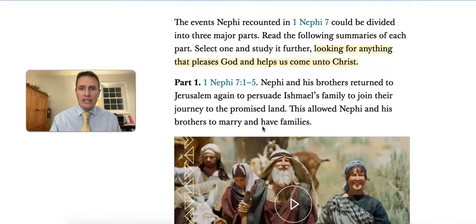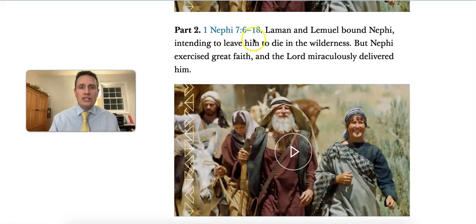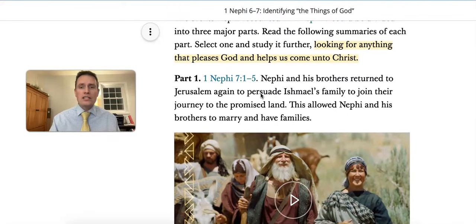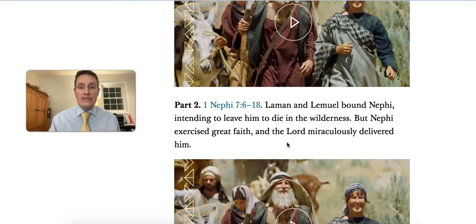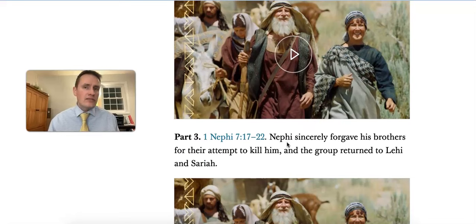Another activity in this lesson is to use 1 Nephi chapter 7 as a case study about how to improve scripture study and focus on Jesus Christ. The chapter is divided into three parts: the first five verses, where Nephi and his brothers go back to find wives; a middle section where Laman and Lemuel bind Nephi and leave him to die in the wilderness, but Nephi exercises faith and the Lord delivers him; and the last six verses, where Nephi forgives his brothers for attempting to kill him — a forgiveness theme.